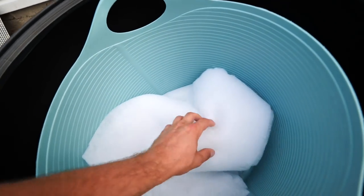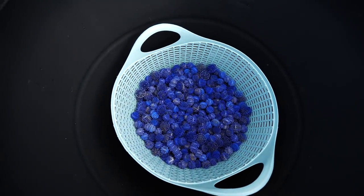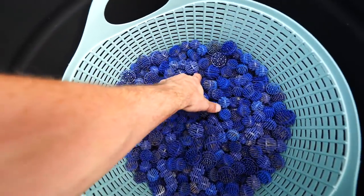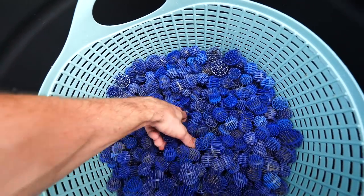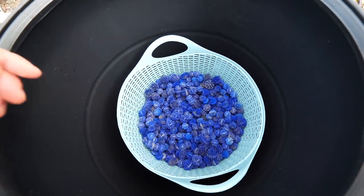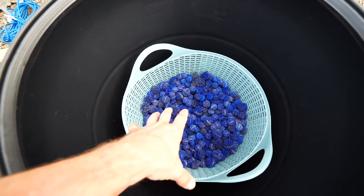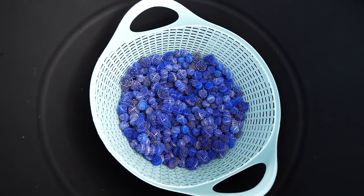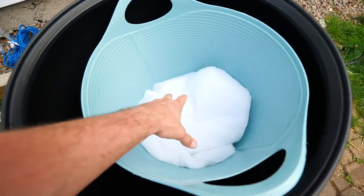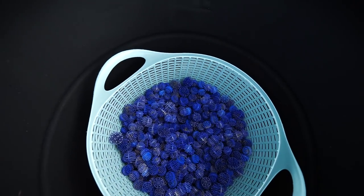The top basket is the pre-filter, in which we drilled some holes for water to flow through, with polyester filling on top to filter out fine particles. Below it is another large basket — several times the height — filled with plastic bio balls. The bottom half of that basket is filled with a highly porous ceramic media. Both are biological media.